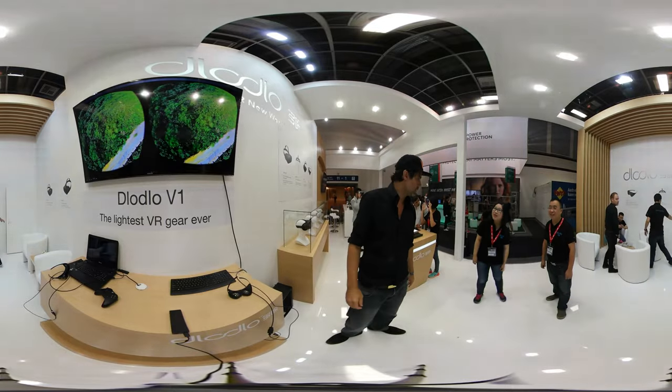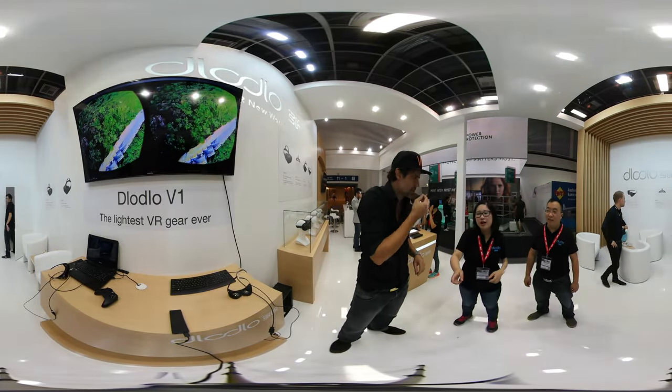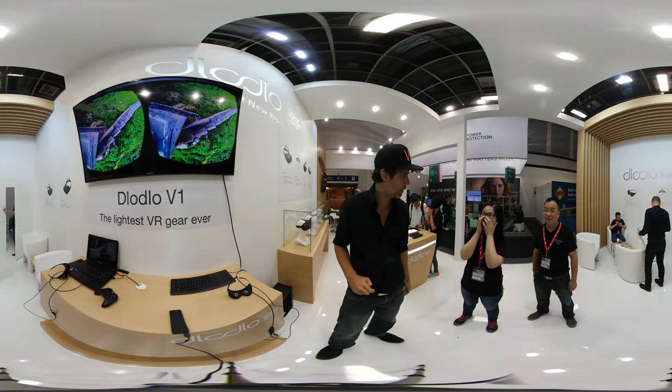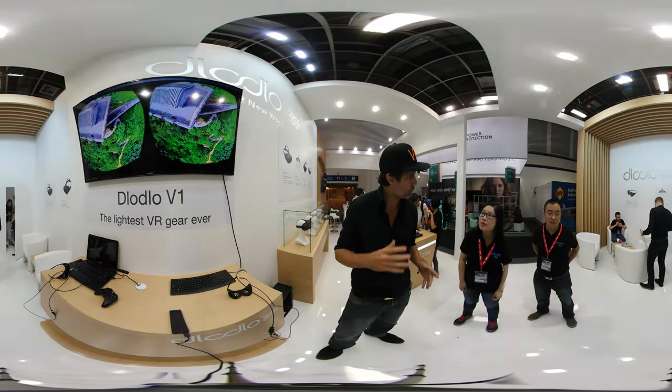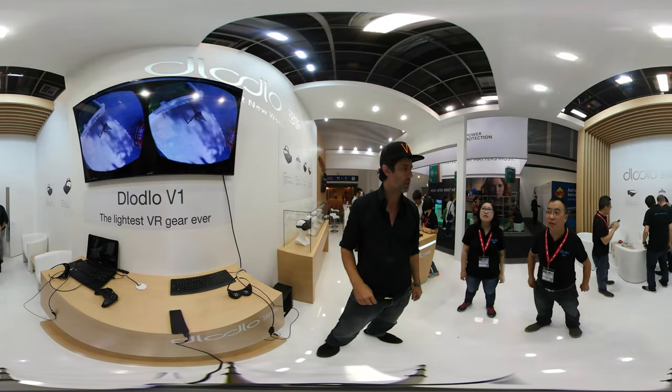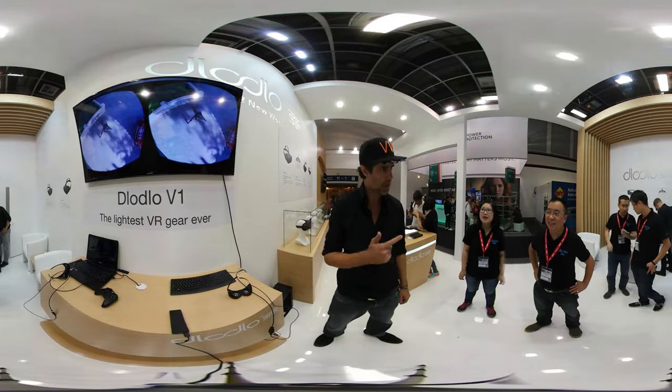I like it, but it doesn't fit my nose well — my nose is too long, I think. It needs to be adjusted because it's designed for Chinese users. And I prefer 3D — this is 2D, I prefer 3D. But it's great. The resolution is good, very light. Great job.